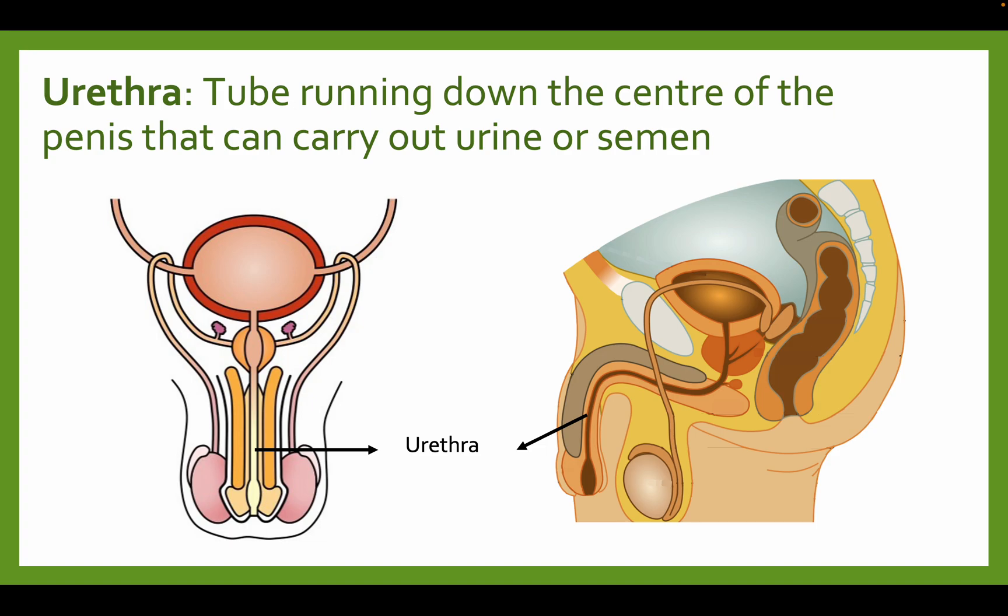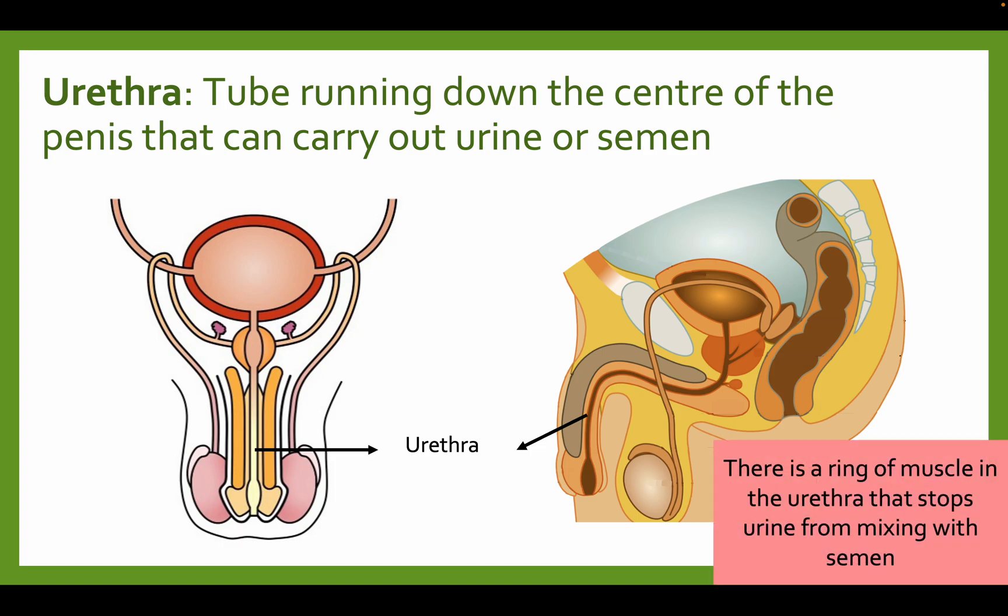The urethra is the tube running down the center of the penis that carries either urine or sperm. So it's a tube along the center of the penis so that during ejaculation, semen can exit. Males also pee through this same organ, so it has a double function — it can carry sperm and it can also carry urine. There's a ring of muscle in the urethra that stops urine from mixing with semen, so urine and semen don't come out at the same time.